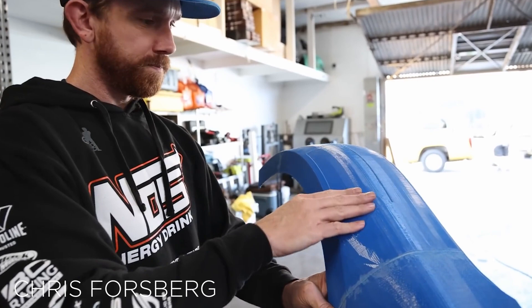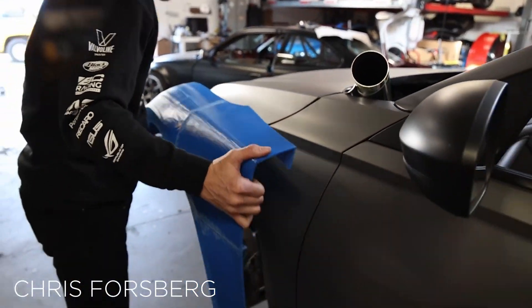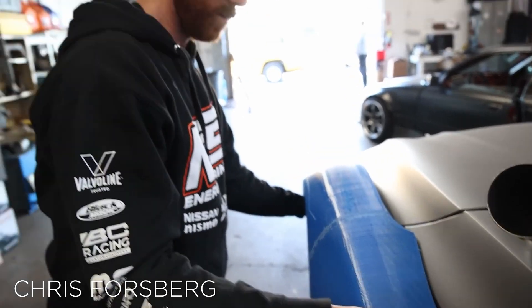So Forsberg and his team turned to tech consulting to create the custom body kit, using 3D skin scanning to create CAD models of the bodywork. From there, they designed and printed out the wide-body kit in sections and then glued them all together.